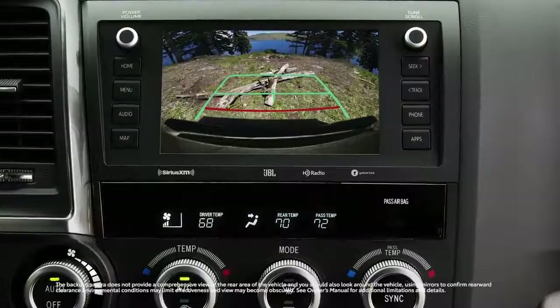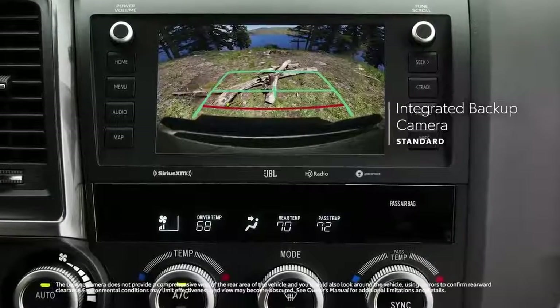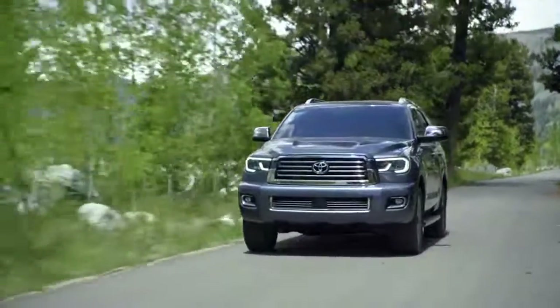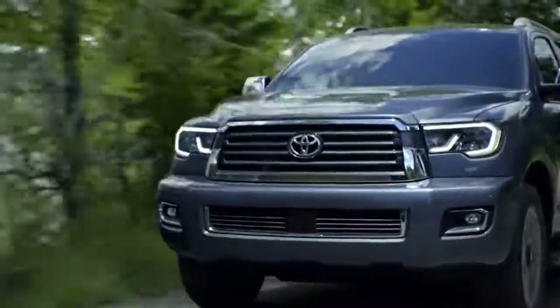And when in reverse, Sequoia's standard integrated back-up camera automatically enables the audio-multimedia touch screen to help you see what's behind. So no matter where the road leads, with Sequoia, you can always enjoy peace of mind while blazing new trails.